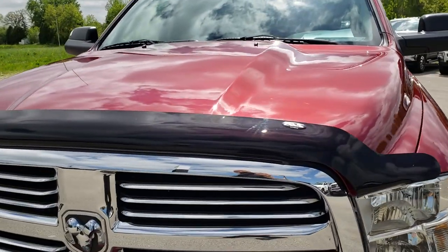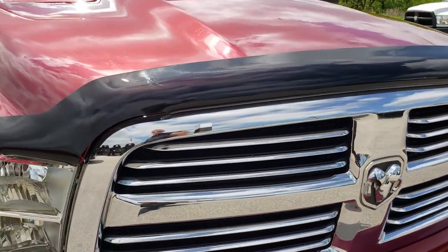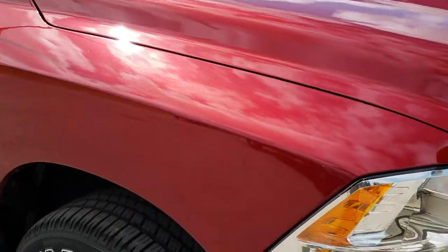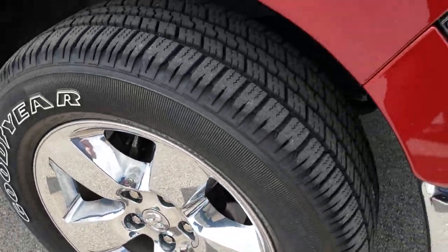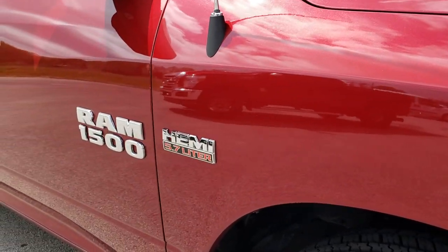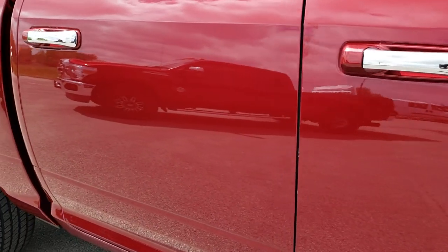I didn't see any dents or dings on the hood. Nice chrome trim grill — this is the Bighorn package. Passenger side rim is absolutely perfect, the 20 inch alloys with the chrome covers, no scuffs or scrapes on that. And as you go down this side of the truck you can see just how clean the body is, how reflective and mirror-like that paint is.